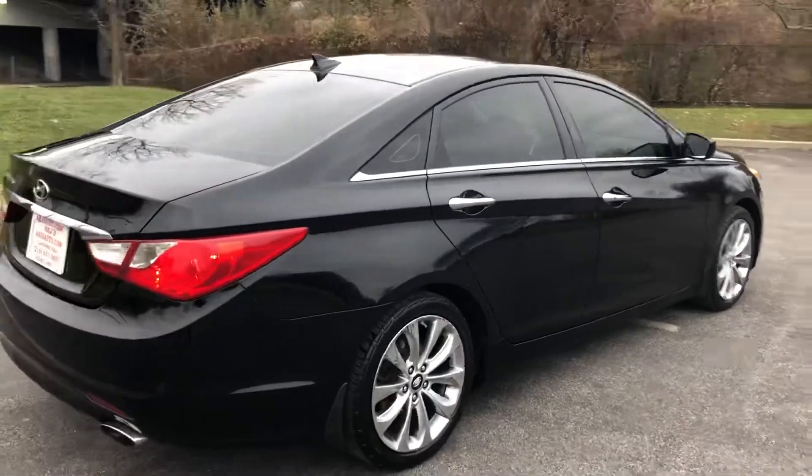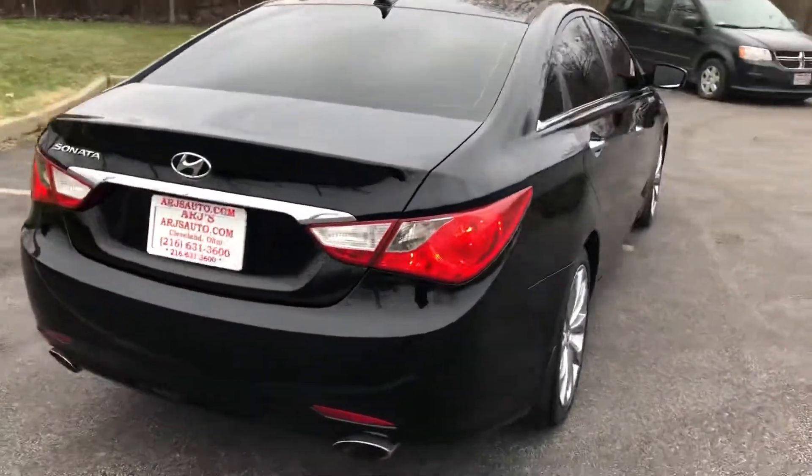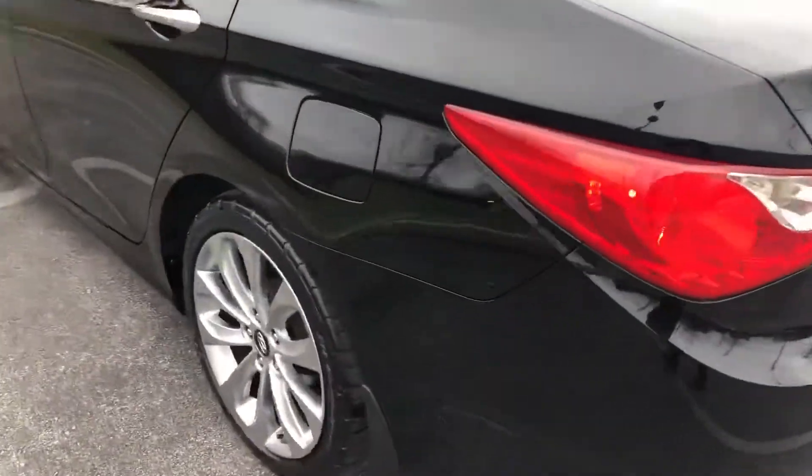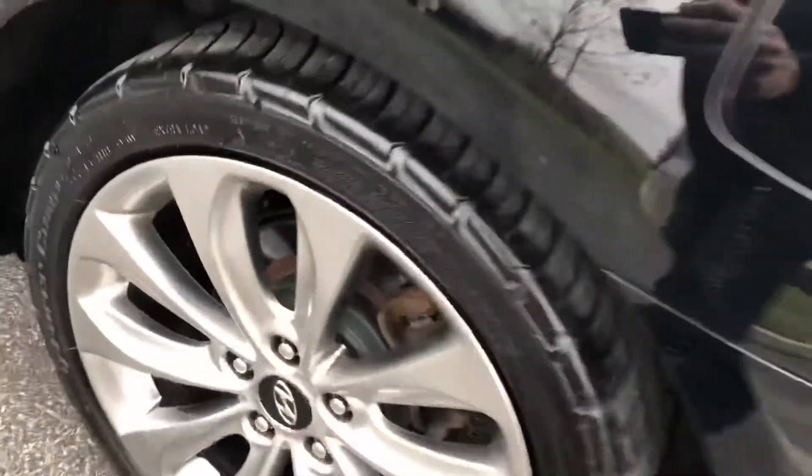The tinted windows add to a nice and sporty look on this Sonata, dual exhaust in the back, alloy wheels and tires with lots of tread on them. Great looking wheels.